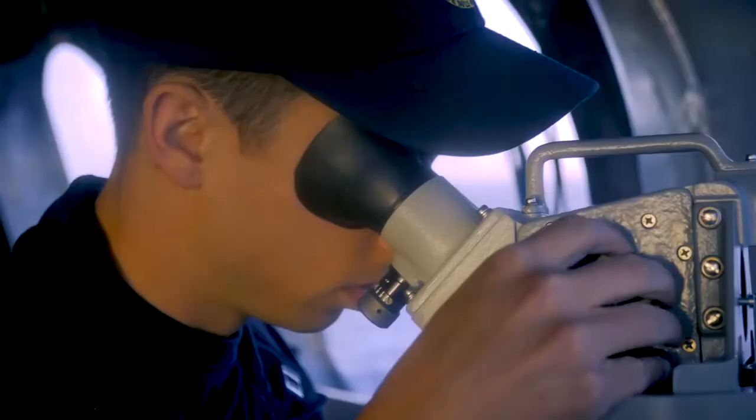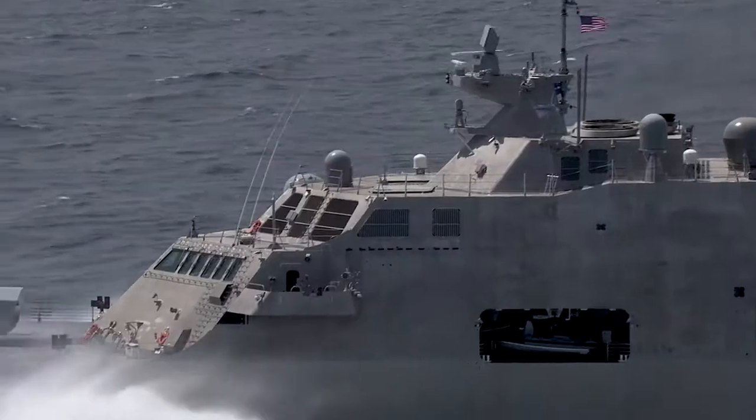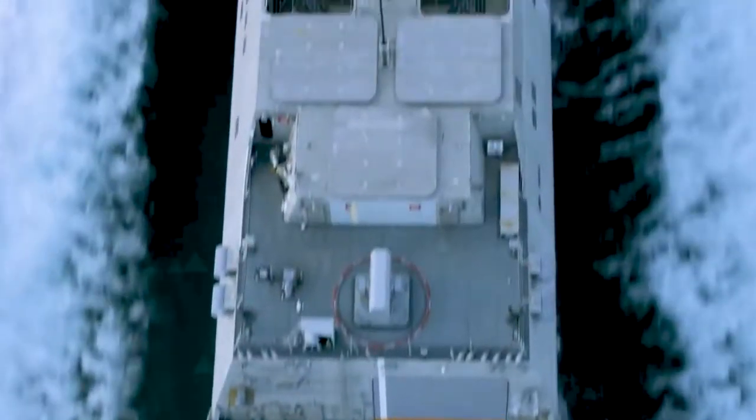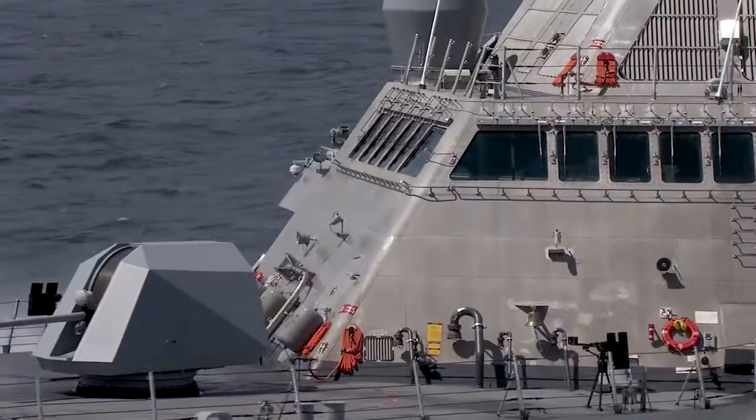People ask me about the littoral combat ship — is it a new cruiser or destroyer? Actually, it's neither. It's an entirely new category of warship. The carriers, cruisers, and destroyers are more like desktop computers, whereas an LCS is more like a smartphone.